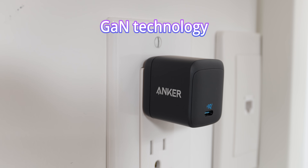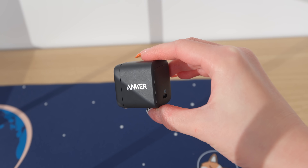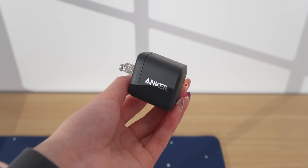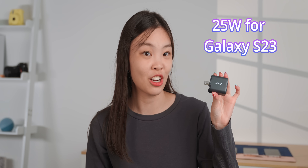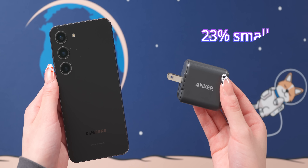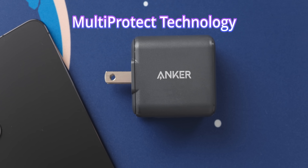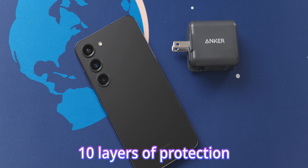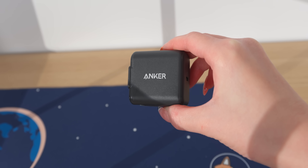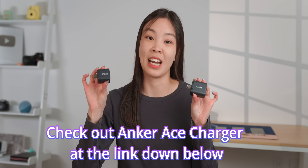This charger is powered by GaN technology and is actually 30% smaller than the Samsung 45-watt charger. It has foldable prongs and is compatible with all kinds of Samsung devices including laptops, and also Apple and other Android devices. There's also the Anker 312 charger, which guarantees 25-watt peak charging for the S23, is 23% smaller than the Samsung 25-watt charger, has foldable prongs, and features multi-protect technology with 10 layers of protection including over-voltage protection, current regulation, and over-temperature protection. It's compatible with all mobile devices. If you're looking for a powerful charger for your new S23 device, check out the Anker Ace charger at the link below.